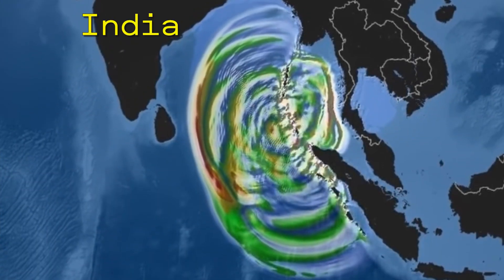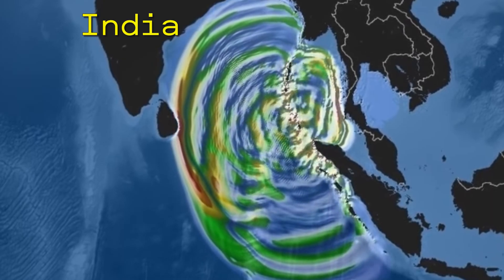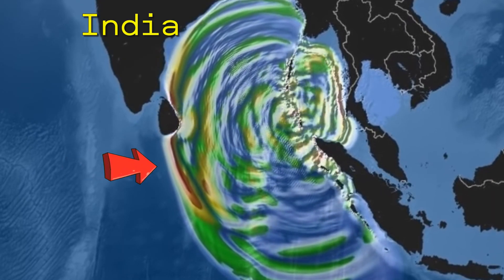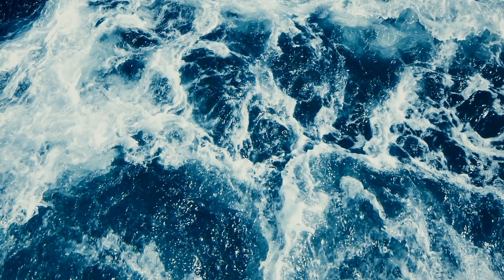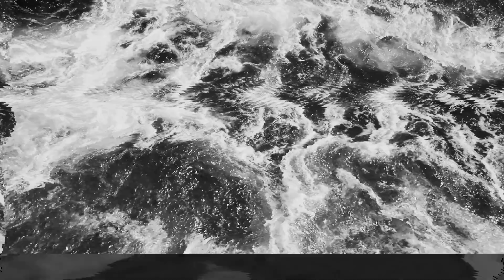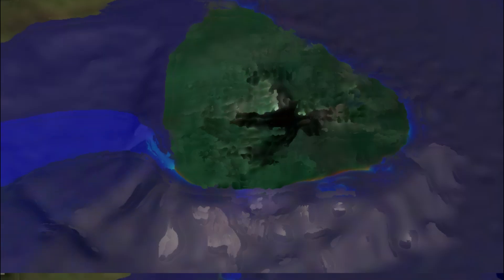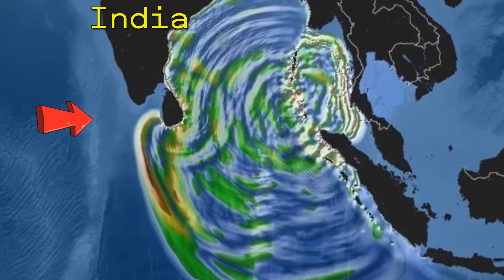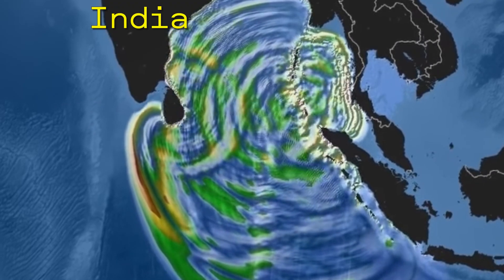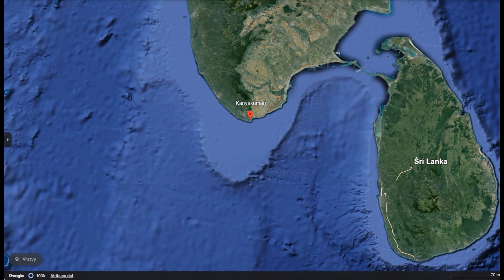Now, only the southern branch of the tsunami was moving westwards. At first glance, it may appear that it must pass the southernmost areas of India and continue into the depths of the ocean towards the Maldives. But it wouldn't be a tsunami if it didn't surprise us again with its behavior. As you already know from our previous videos, the island of Sri Lanka served as the perfect catalyst for the diffraction of the southern branch of the tsunami. It not only circled the western coast of Sri Lanka causing devastating damage, but with immeasurable force, this diffracted and amplified wave hit the southern part of the state of Tamil Nadu, where the town of Kanyakumari is located.